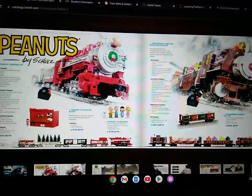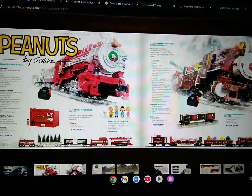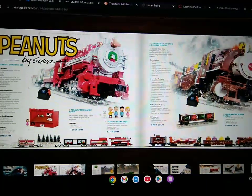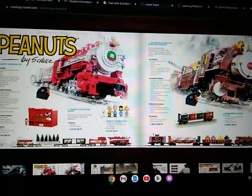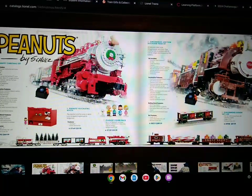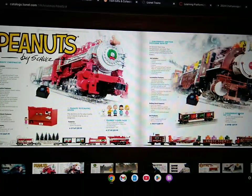Here's the Peanuts Christmas sets by Schultz, which includes the locomotive, tender, boss car, gondola with three removable trees, or six removable trees, and a caboose. There's also a figurine pack. And there's the Gingerbread Junction docksider train set, which includes a Porter 0-6-0 locomotive, a gondola, a flat car, and a caboose, and there's also a gingerbread dough flat car.